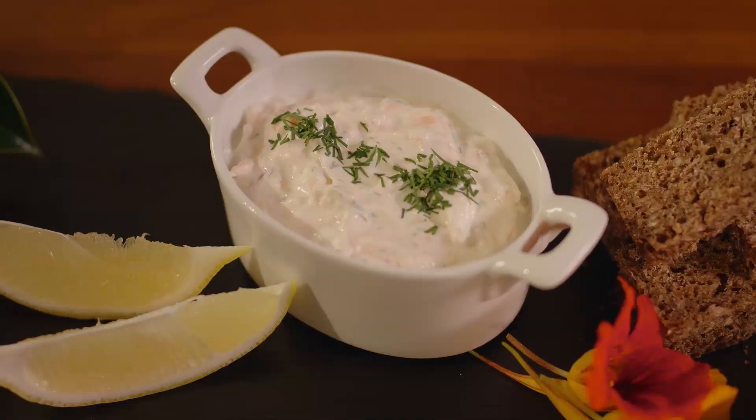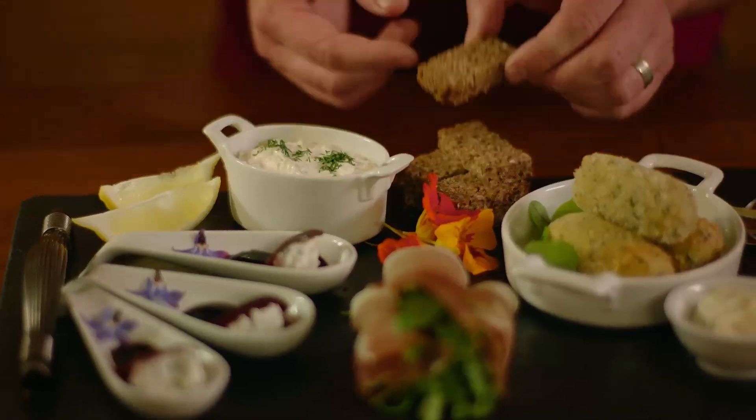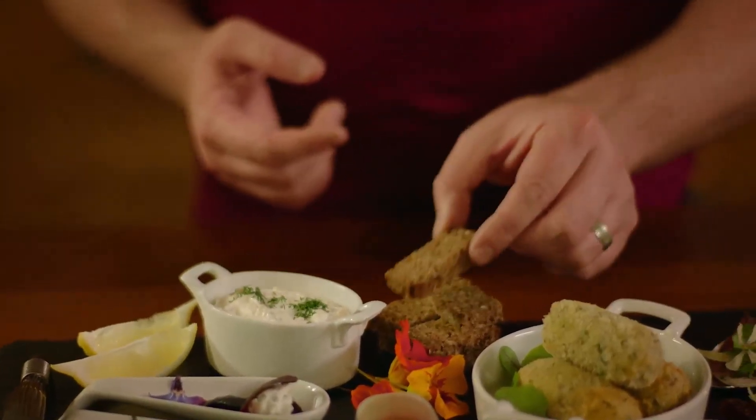Now for the fish element of this platter, I'm using some hot smoked salmon. Whizz it up in the food processor with some crème fraîche, some chopped dill and a little bit of lemon zest and juice. It's very light and very, very fragrant. I'm serving this with some homemade brown bread that we make in the restaurant, but you can also serve it with some crackers.